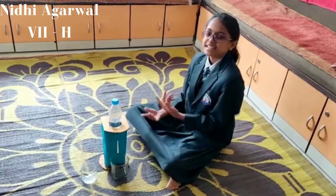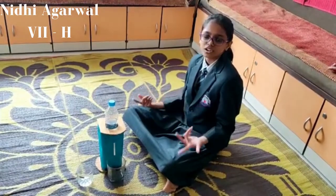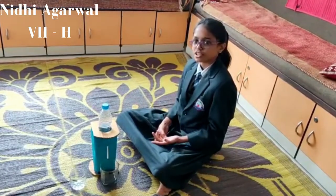Hello everyone. This is a homemade water dispenser. A water dispenser, also known as a water cooler, is a machine that cools or heats up water and dispenses it with a refrigeration unit.